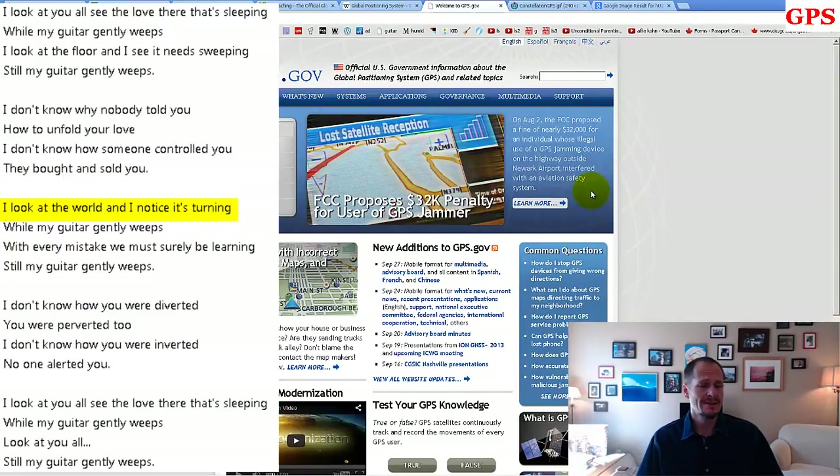As the world continues to turn — and my guitar gently weeps. If you haven't heard that song: 'I look at the floor and I know it needs sweeping, still my guitar gently weeps. I look at the world and it is turning.' Cool Beatles song.